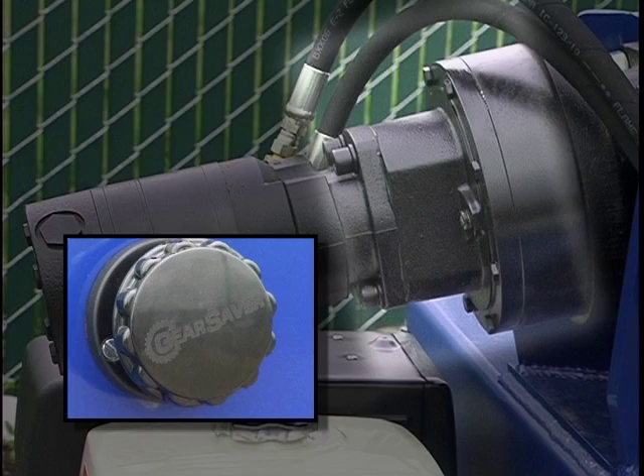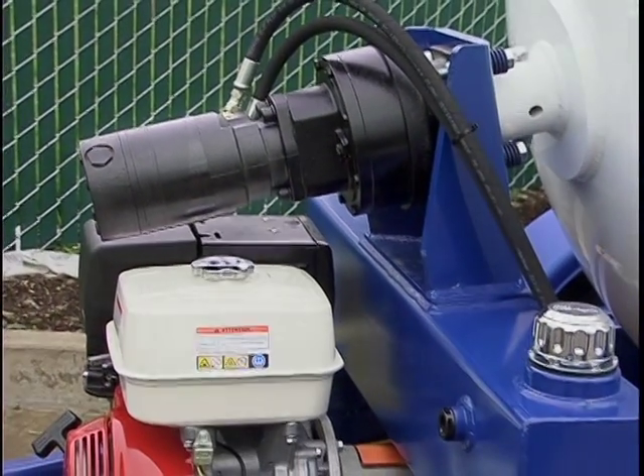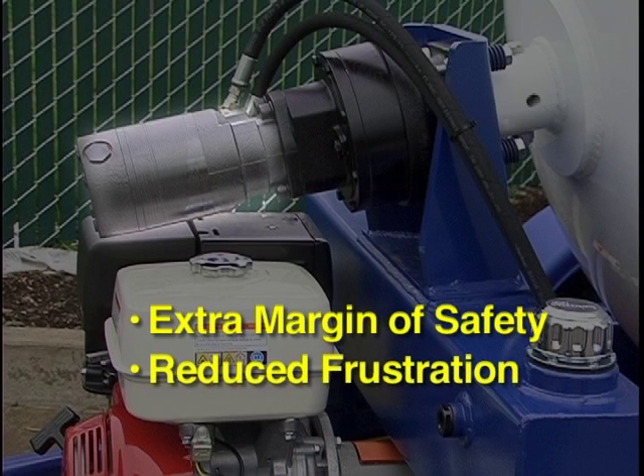The gear saver knob removes most of the stress placed on the gearbox, but Cart Away goes one step further to protect the box from damage. Each Cart Away CMT uses a hydraulic motor that contains a built-in cross port relief that acts as a safety valve during any high torque events. The extra margin of safety for gearboxes and the reduced frustration caused by equipment failure are why Cart Away sells more mixing trailers than all other suppliers combined.